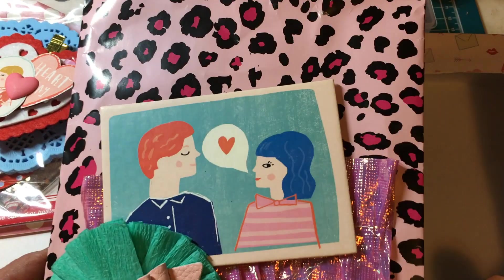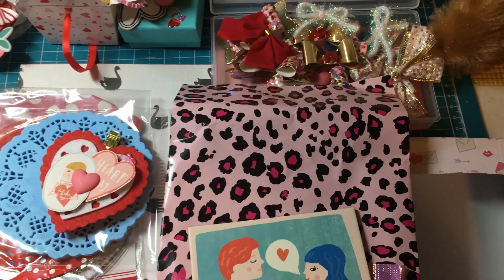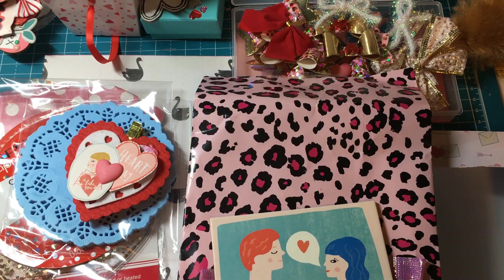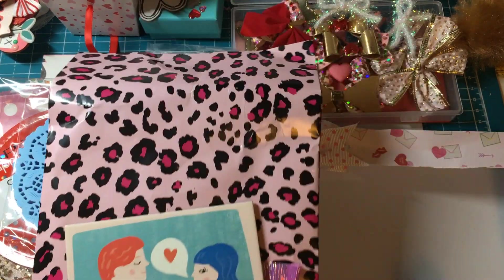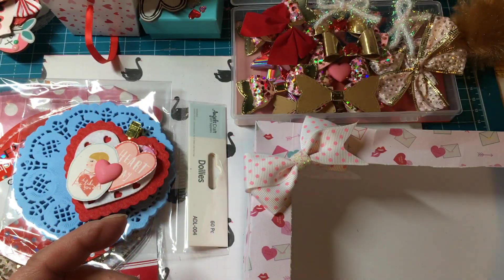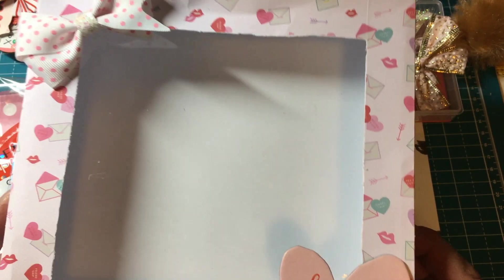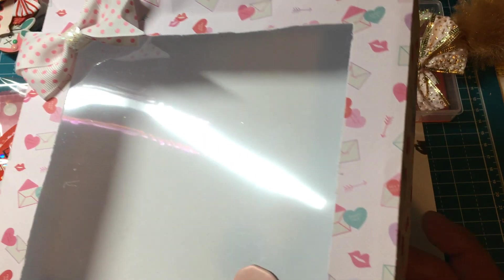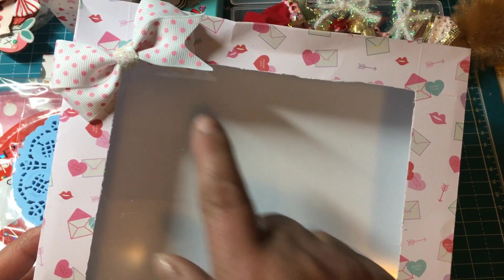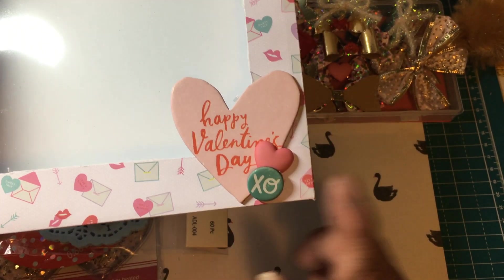Everything was packaged so beautifully — let me bring my camera up a little bit so you can see a better view. She had wrapped everything in this beautiful packaging. Isn't that cute? And this box was full of goodies I will be sharing with you. I love that pretty bow there and this cute little thing — Valentine's, Happy Valentine's, X and O.